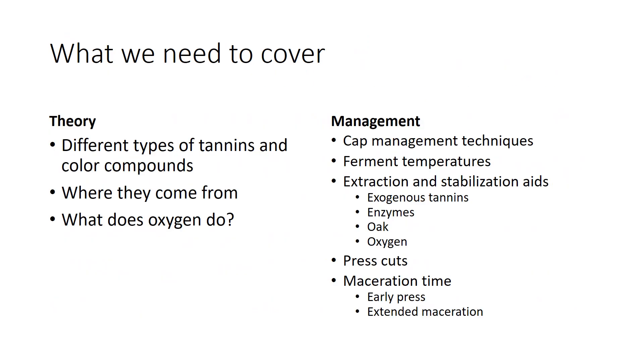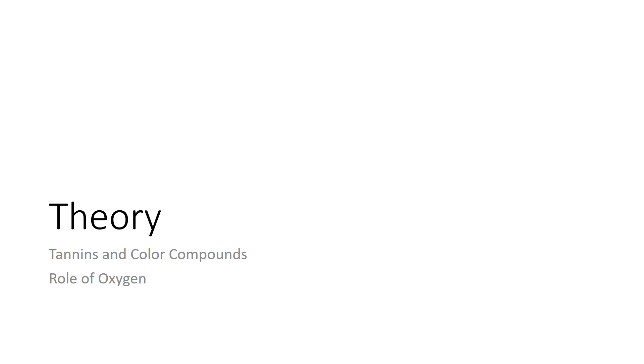So what do we need to cover? On the theory side: different types of tannins and color compounds, where they come from, and what does oxygen do? On the management side, we'll talk about cap management techniques, fermentation temperatures, extraction and stabilization aids including exogenous tannins — those are product tannins that we add to ferments — enzymes, oak, and oxygen. We'll also talk about press cut and maceration time in terms of early press or extended maceration.